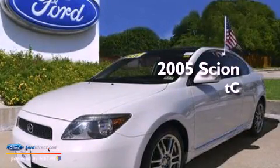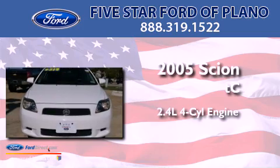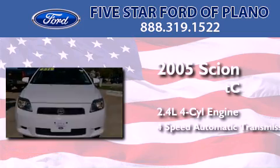This is a 2005 Scion TC. It features a 2.4-liter four-cylinder engine and a four-speed automatic transmission.